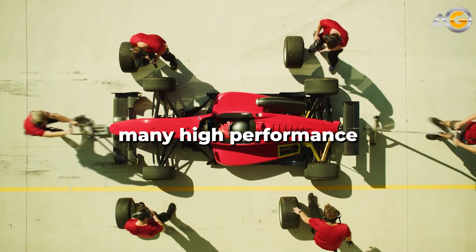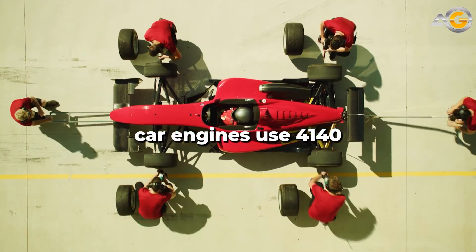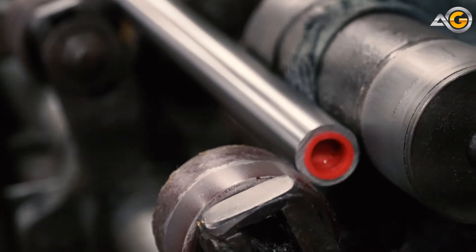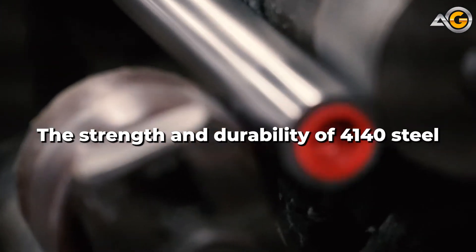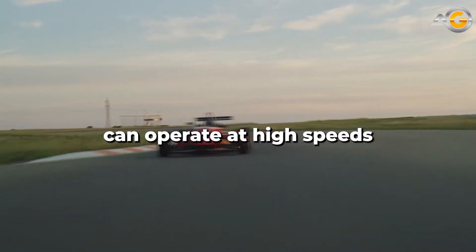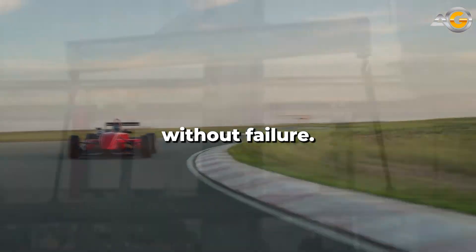In fact, many high-performance car engines use 4140 steel for their crankshafts and connecting rods. The strength and durability of 4140 steel help to ensure that these engines can operate at high speeds and under extreme conditions without failure.